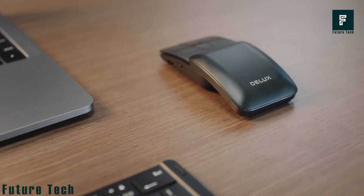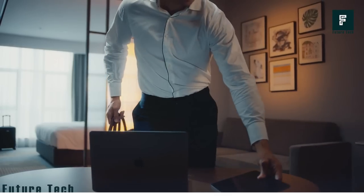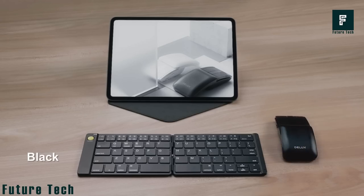Just flatten the case into a mousepad, unfold the super-slim keyboard, give the mini-mouse a push, and there you have it. You can now concentrate on your work whenever you want in a space that is more productive and focused. It costs $70.